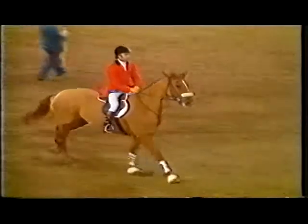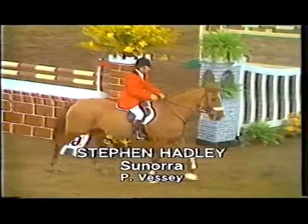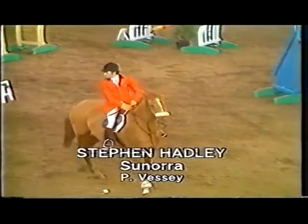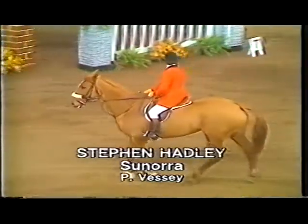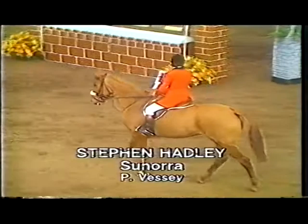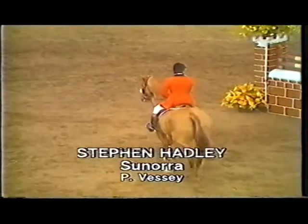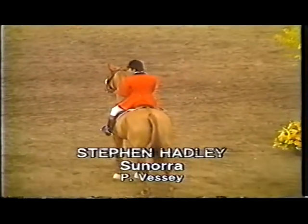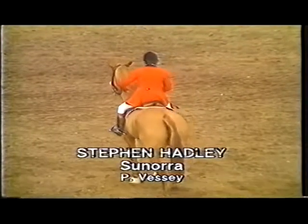Stephen getting a great round of applause as he comes in and salutes the jury box. So £2,400 goes to the winner, £1,680 to the second, and of course points for the World Cup. Stephen doesn't have ambitions to go to the World Cup final in Vienna, but John Whittaker certainly has — he's almost guaranteed his ticket because he's way up at the top of the European League.